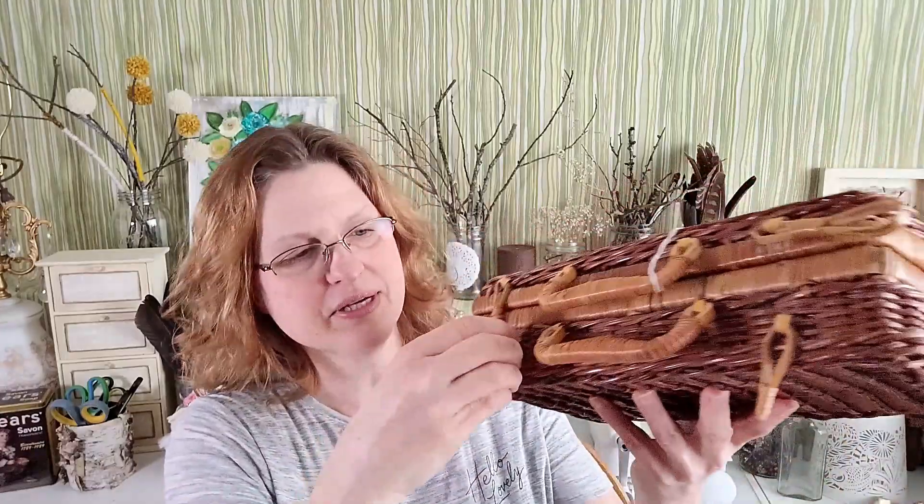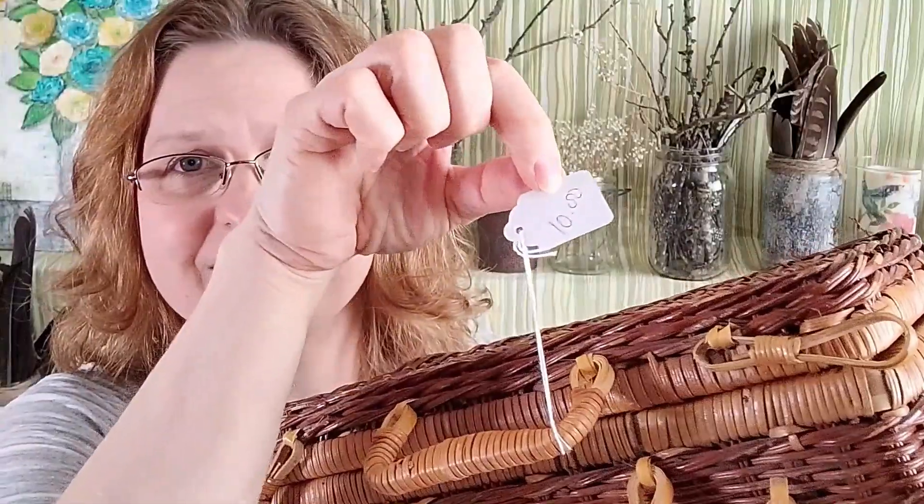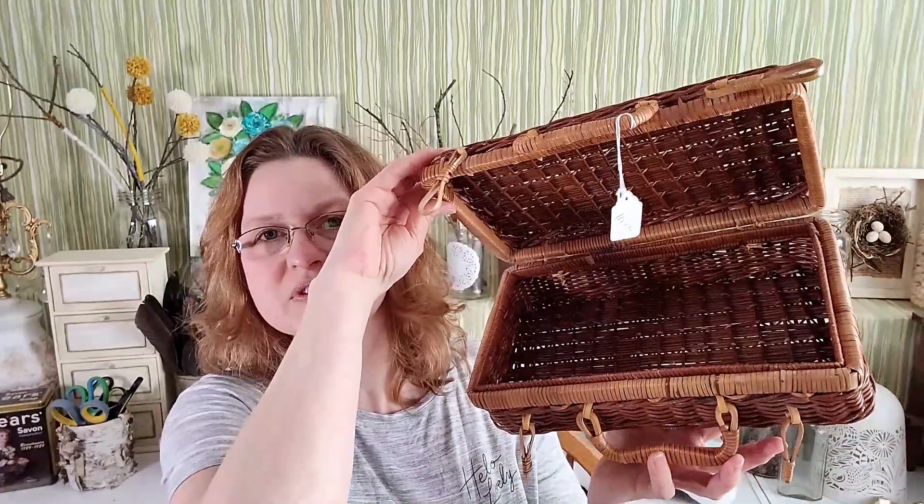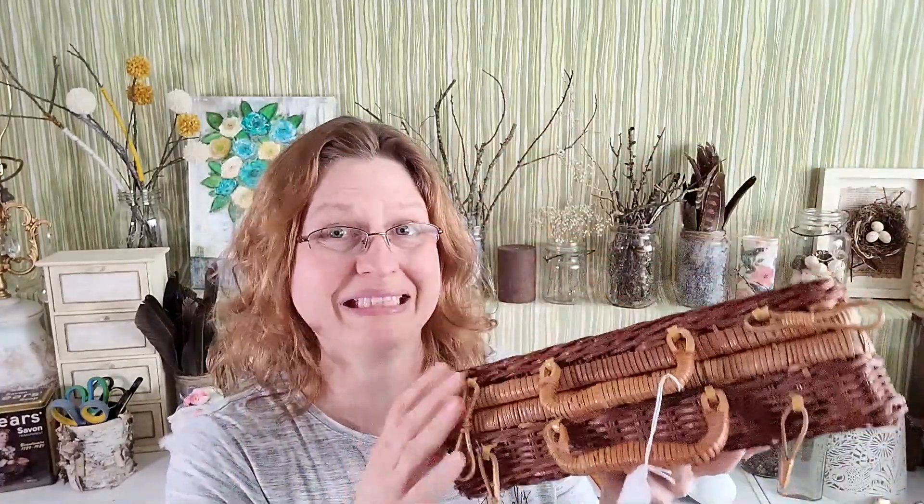Here's something else I found for my craft room — this really cute little basket with latches on it. I got this at my local thrift store for ten dollars, which I thought was a little high, but I really love that thrift shop and I thought it would be great for storage in my craft room.